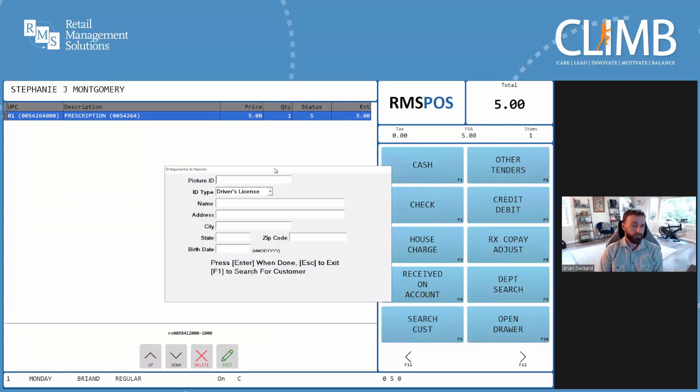Stephanie's second prescription is a narcotic. This store requires clerks to obtain driver's license information from the patient for these types of prescriptions. Now we could ask Stephanie to provide her driver's license and manually type the ID number, name, and address, but an easier solution would be to use the barcode on the back of Stephanie's driver's license and scan all of that information in automatically. Let's do that. All of Stephanie's license information was entered into the system without risking any typos.